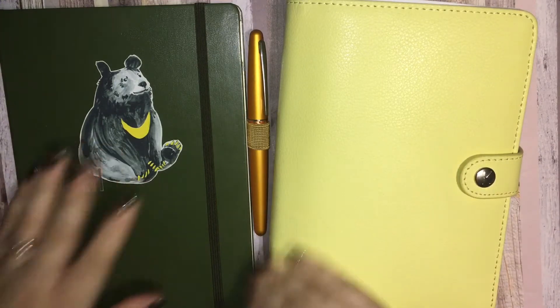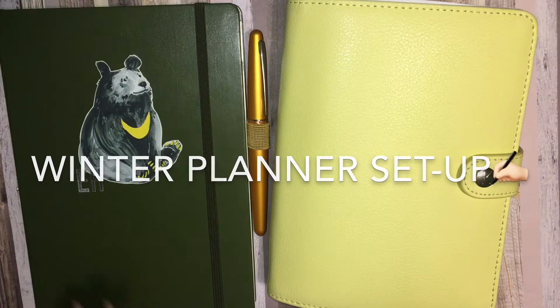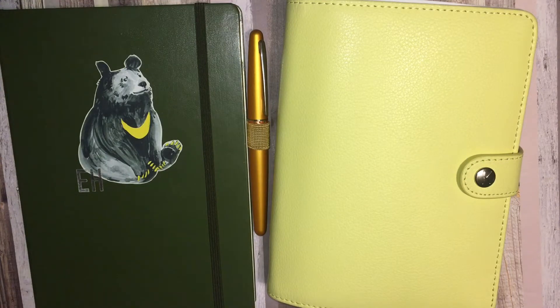Hey there planner friends and welcome to a super long overdue planner video. It's been a while — I seriously thought I would actually put something out during the holidays because I was really using my planner and it was being a really effective tool helping me handle all my life things, but I was just busy living life. While I was not producing content here, I was keeping my Instagram updated consistently.